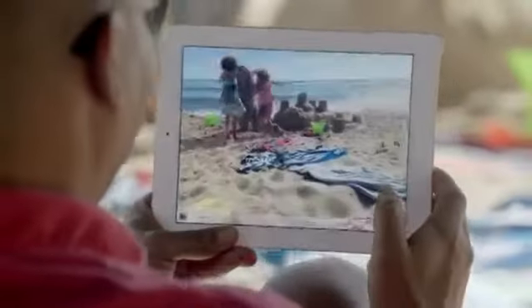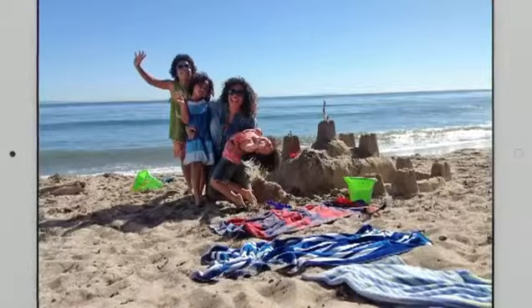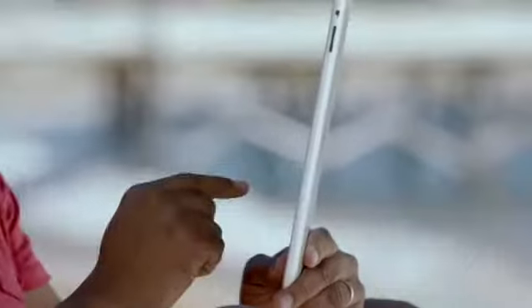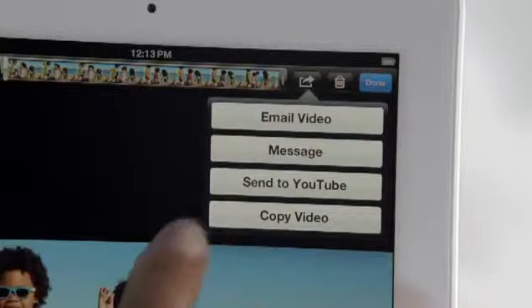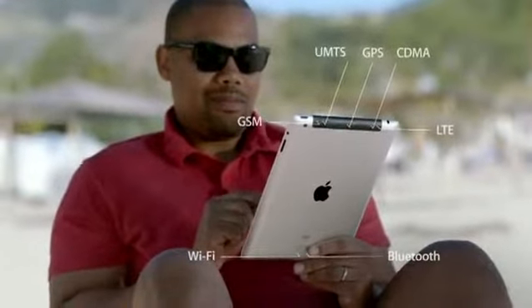To go with the beautiful display, we added a new iSight camera. It takes five-megapixel photos using the same advanced optics we developed for the iPhone 4S, and it shoots gorgeous 1080p HD video at up to 30 frames per second. One of the biggest breakthroughs in the new iPad is its next-generation wireless technology — it works with more bands than any mobile device ever, connecting to more of the world's fastest data networks, all the way up to 4G LTE.